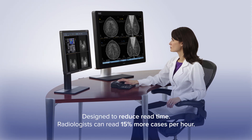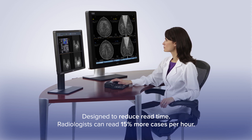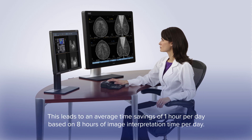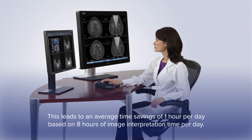Smart slices are designed to reduce read time. By reducing the number of images to review, a radiologist can read 15% more cases per hour when utilizing 3D Quorum. This leads to an overall time savings of 1 hour per day, based on 8 hours of image interpretation time per day.